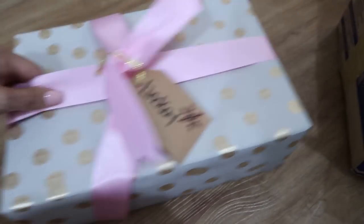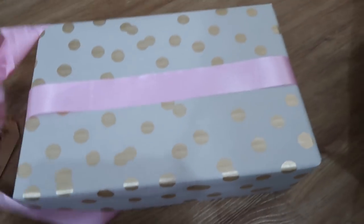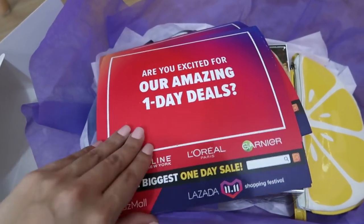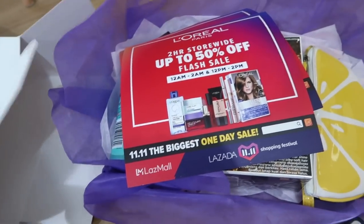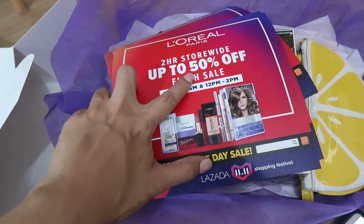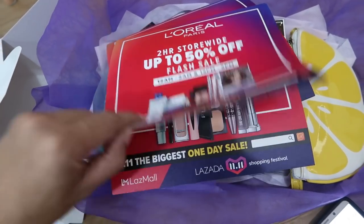This is a gift from L'Oreal. I have no idea what it is — let's open it up. It says: 11 gifts for you, our most loved products this 2018. Now you're excited for amazing one-day deals because it's 11-11 — there are a lot of promos, store-wide, 50% off.